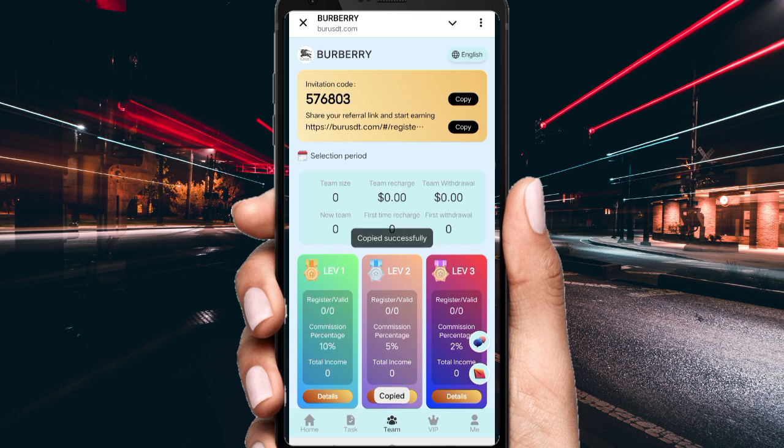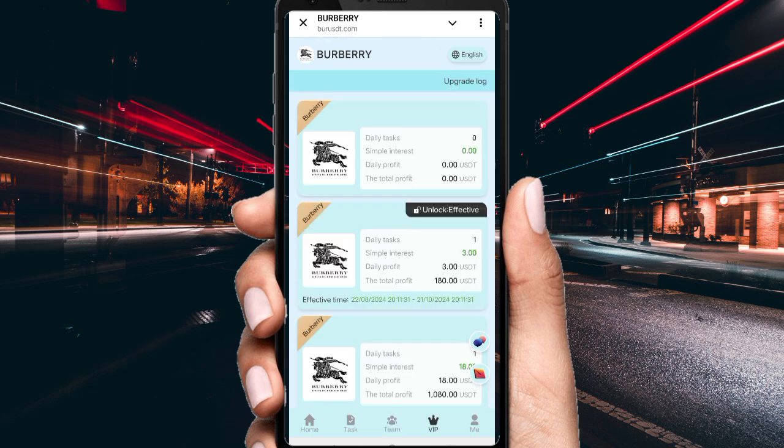If you want to earn commission by referral, copy your referral link and share it with your friends. You can get three-level referral revenue: first level 10%, second level 5%, third level 2%. Click on VIP to see which VIP tier requires how much deposit and how much daily profit you can earn.